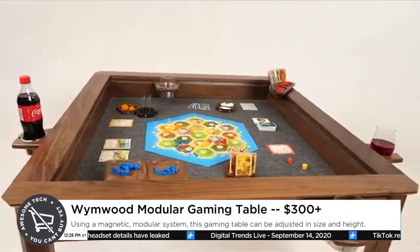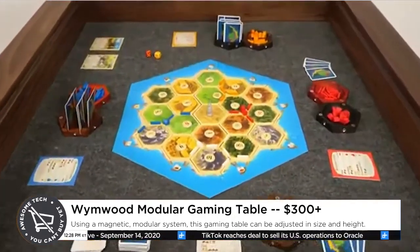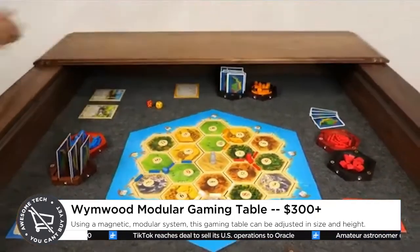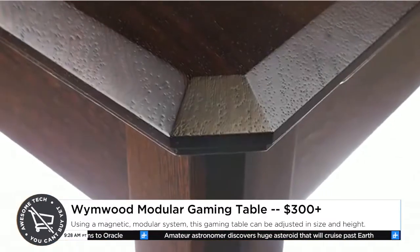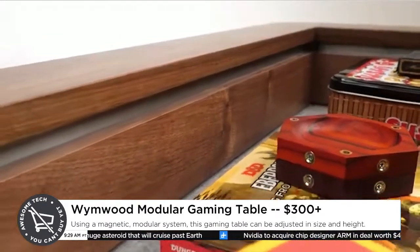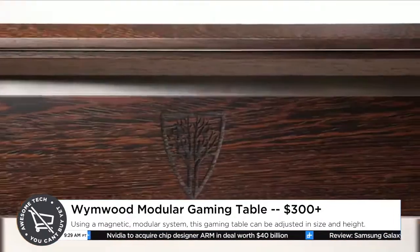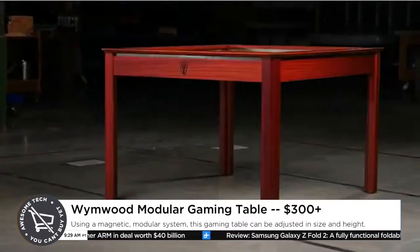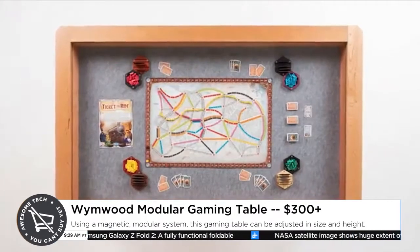Number three is the Wormwood Modular Gaming Table. These guys have been on Kickstarter a couple times before — this is their latest project. Basically what they make is tables that look like normal dining tables, but they have this really clever snap-together leaf system on the top that you can remove. That exposes a nice felt-lined interior that's kind of sunken so you can throw dice or do whatever and it won't roll off the table. Essentially it's a dining table that transforms into the perfect gaming table.